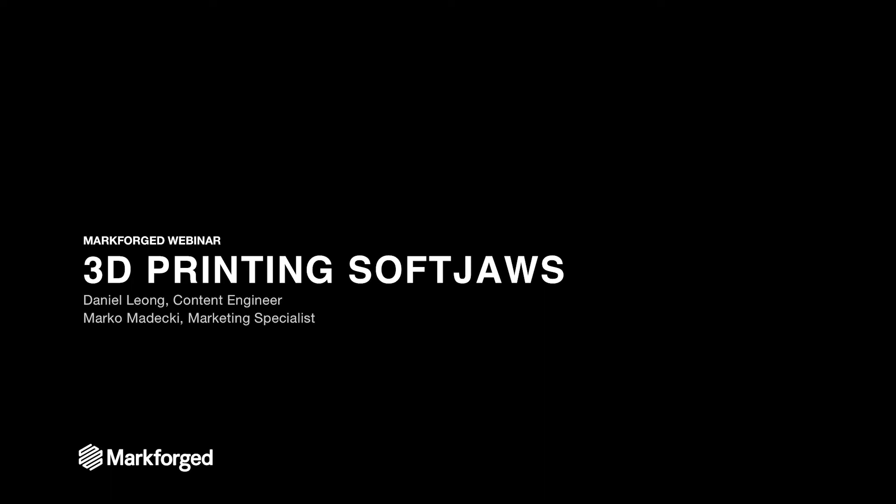Welcome, everyone, to this Markforge webinar on 3D printing soft jaws. My name is Daniel Leon, I'm a content engineer here. I'm joined by Marco Medecchi, who's a marketing specialist — he'll be helping us with answering questions later on.